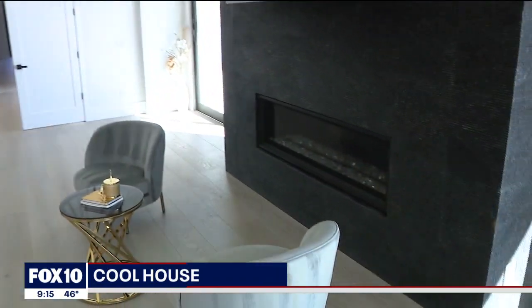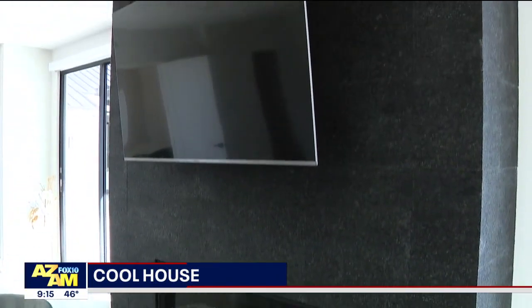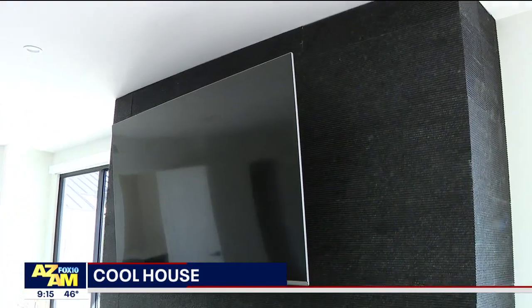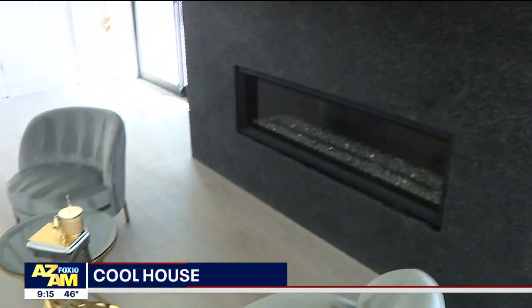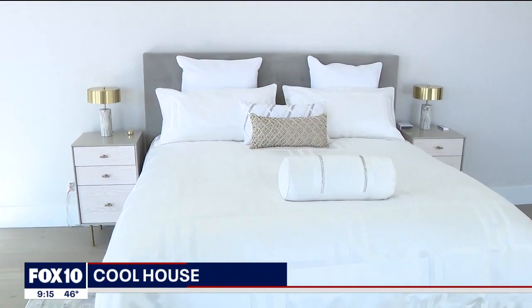Here we are in the primary suite, and I love the fireplace — it kind of sets the mood. This is Solcido stone, a custom fireplace. As you can see, we have a pretty spacious master suite with direct access to the backyard through both those sliding doors. I love the Solcido here with the fireplace.